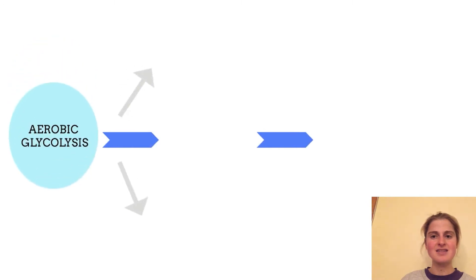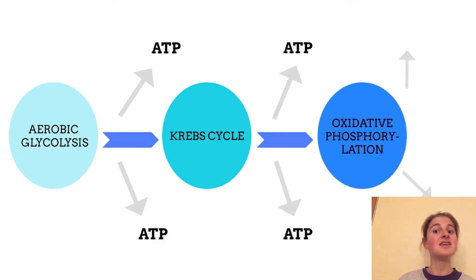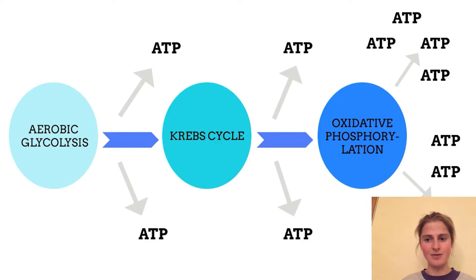It occurs in a series of enzyme-controlled reactions — three in fact — starting firstly with aerobic glycolysis, then the Krebs cycle, and lastly oxidative phosphorylation. At each stage, energy is released to form ATP. So you get a lot of ATP from this system compared to the other ones.